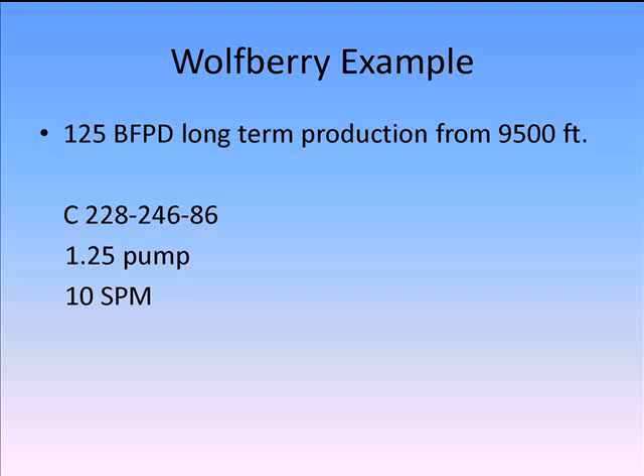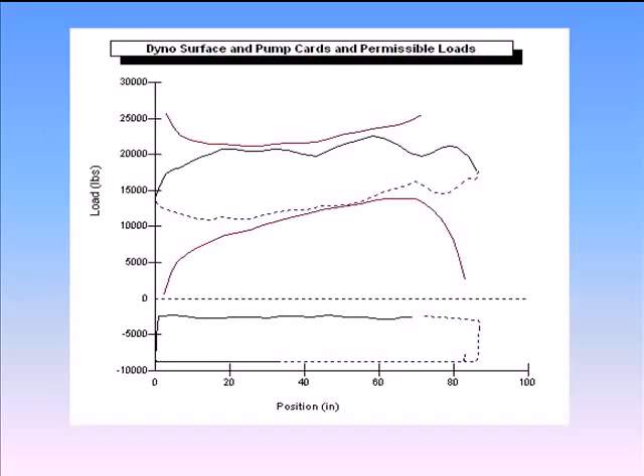That's pumped off. There's that permissible load diagram.